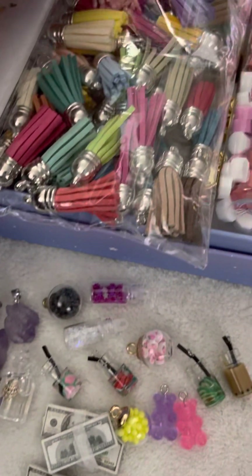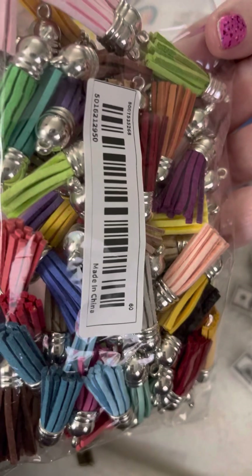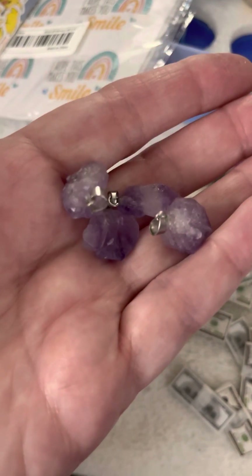I also bought some tassels. This is a very nice assortment of tassels — nice colors, a variety of different colors. I love these. Let's just say I love everything, so I don't keep saying I love it over and over.